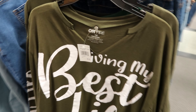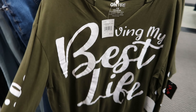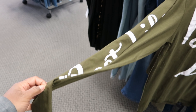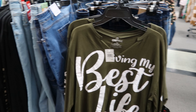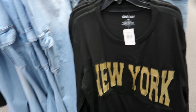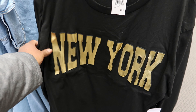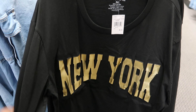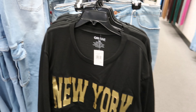Let's see — I see another shirt on the other side. This one says Living My Best Life. I think I recorded this one before but I'm not sure, and it says Best Life going down the sleeve. This is $8.99. And then they have this shirt that says New York on the front of it — this has raised lettering, this is $8.99 as well, and all of these shirts are by On Fire.